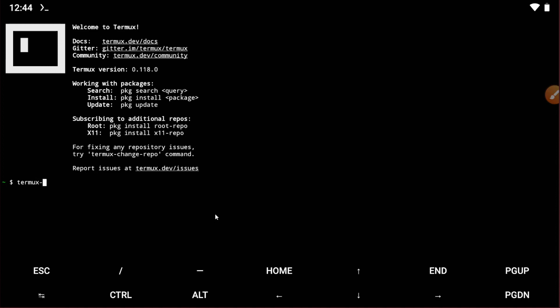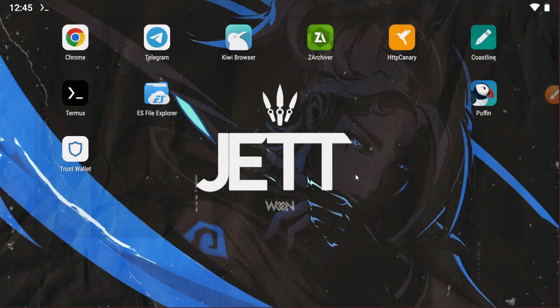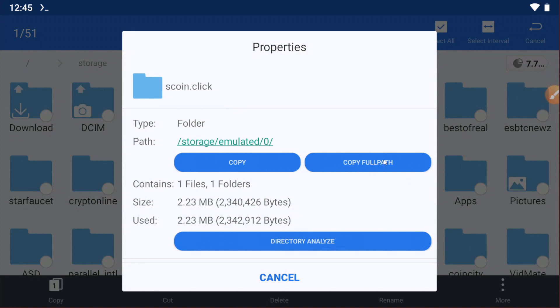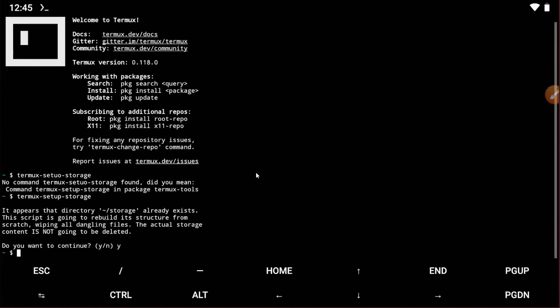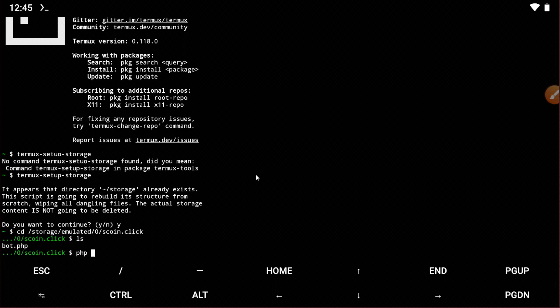After installing all the updates, go back to Termux and type: termux-setup-storage, then press Enter and type Y. Next, go to your file explorer, go to properties, and copy the full path of the extracted folder. Back in Termux, type: cd [space] then paste the full path and press Enter. Then type: ls, then type: php bot.php and press Enter.